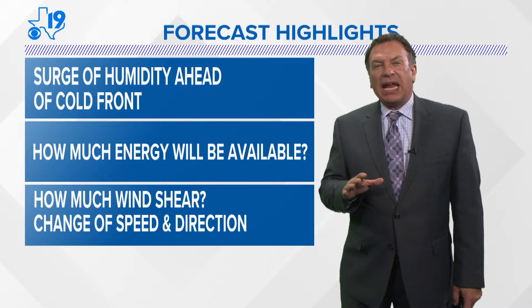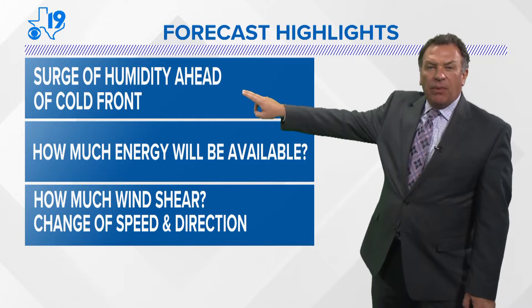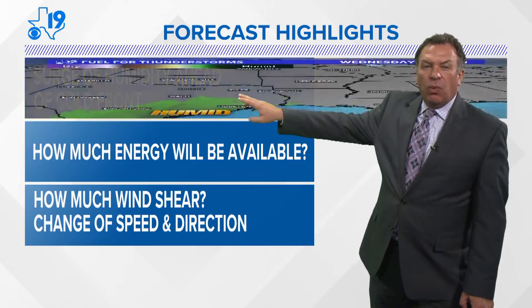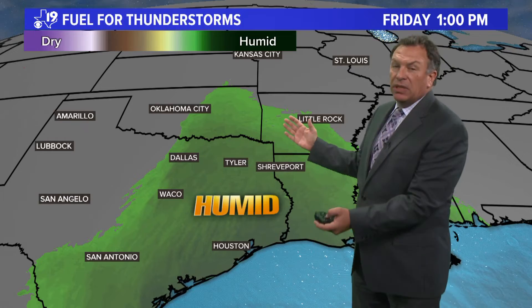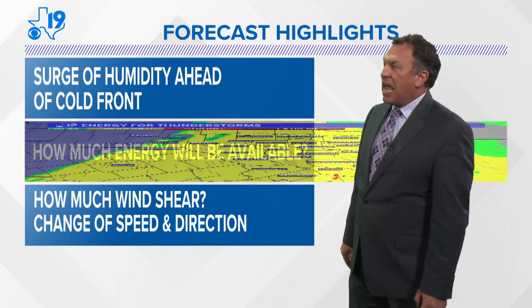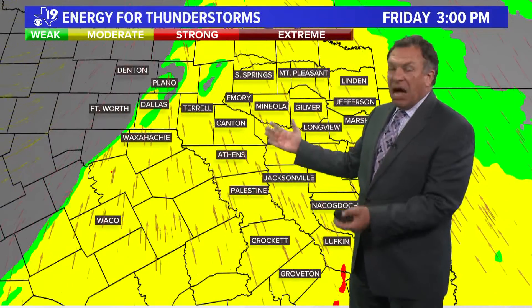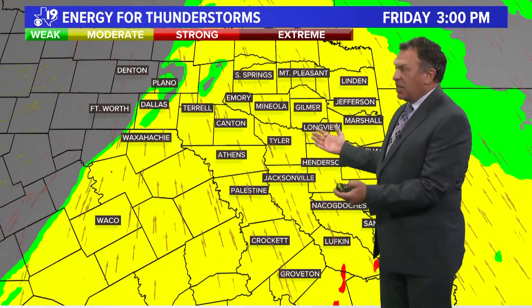The storm coming up on Friday needs three ingredients. First, a surging humidity ahead of the cold front, and we certainly see that happening. We'll watch the humidity from South Texas near the Gulf Coast stream northward, and it will increase and set the table by Friday afternoon. This should be ample deep moisture enough for thunderstorms. But something else we need is energy, and there is moderate energy in the atmosphere — it's not a ton, but it is enough.